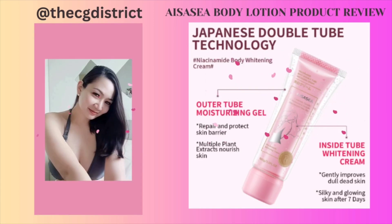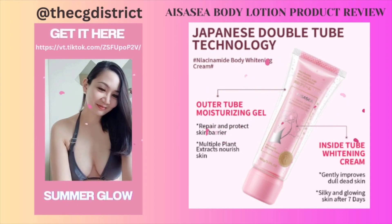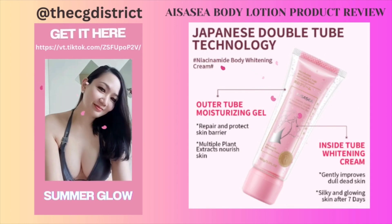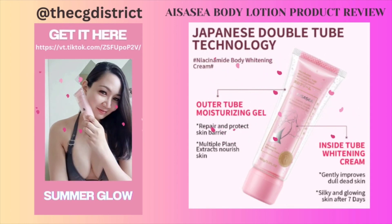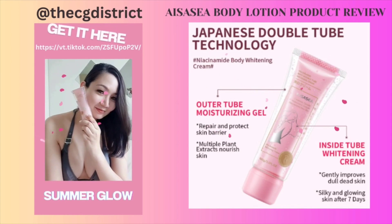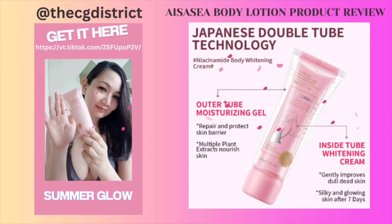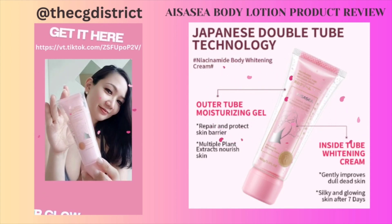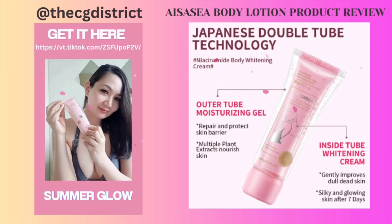Now we can go to the beach worry-free because our skin will still be protected even under the sun with Isa C lotion. Hope you like this one, guys — let me know your thoughts, leave a comment down below, and share your experience. Happy summer, guys, till next time!